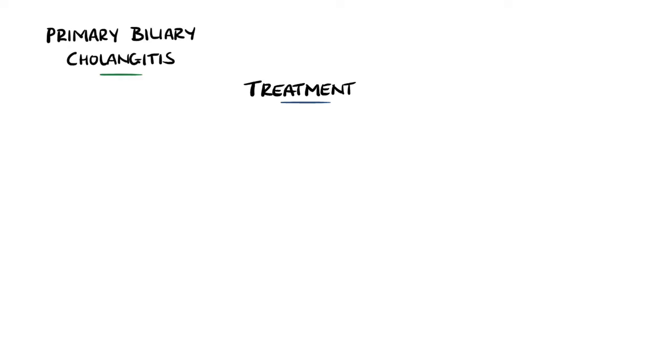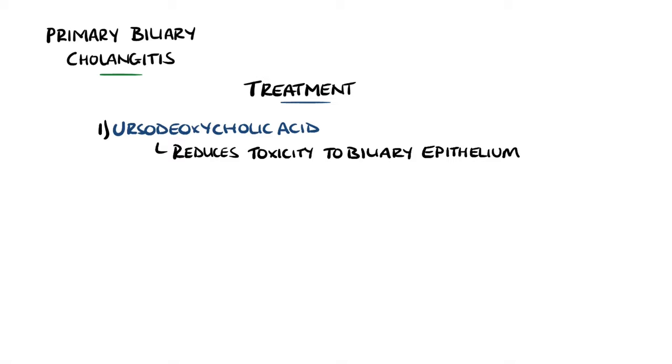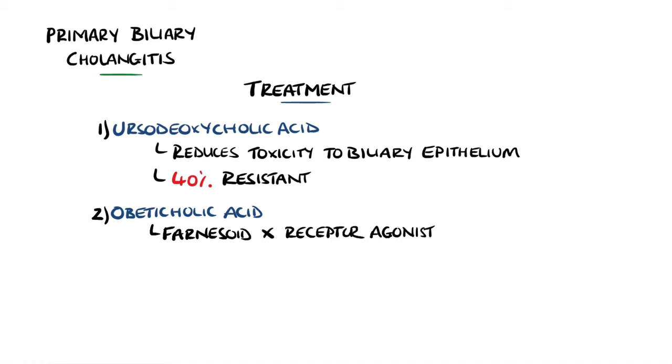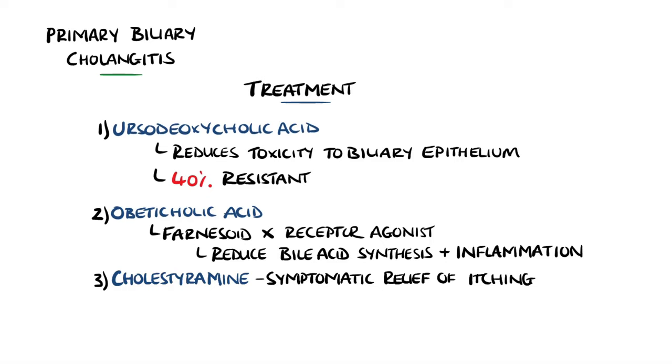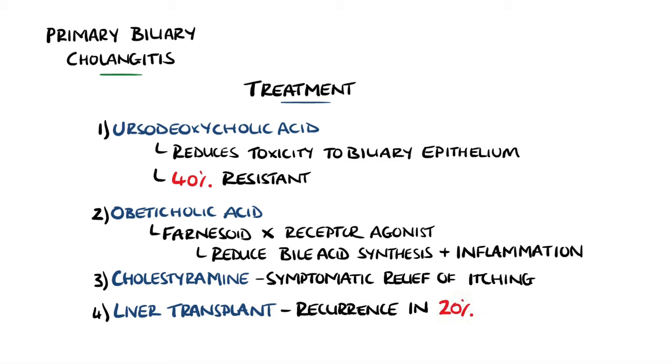In contrast to primary sclerosing cholangitis, primary biliary cholangitis often has a good response to ursodeoxycholic acid. It is thought that as it is incorporated into bile, it reduces the toxicity to the biliary epithelium and thereby decreases inflammation. However, around 40% of cases are resistant to ursodeoxycholic acid. Obeticholic acid is a relatively new synthetic bile acid used if ursodeoxycholic acid has failed or is not tolerated. It is a farnesoid X receptor agonist, which when activated leads to reduced bile acid synthesis and increased clearance, as well as reducing inflammation. Symptomatic treatment like cholestyramine for itching is also used. Liver transplantation is an option in end-stage patients or non-responders to medication, but recurrence is thought to happen in around 20% of cases.